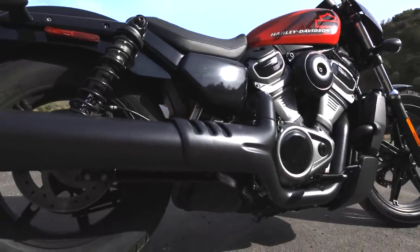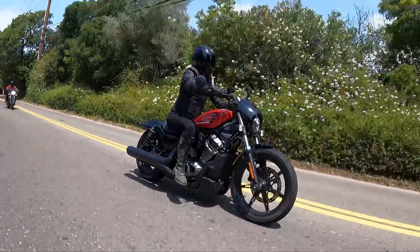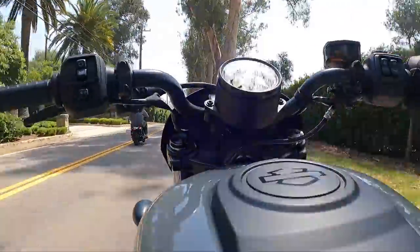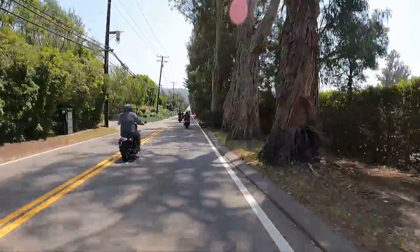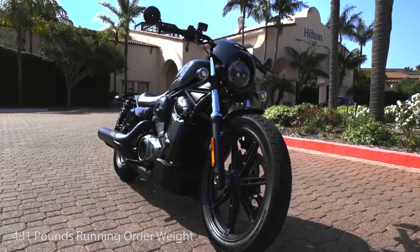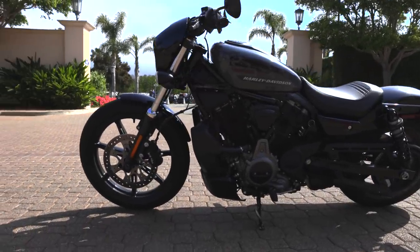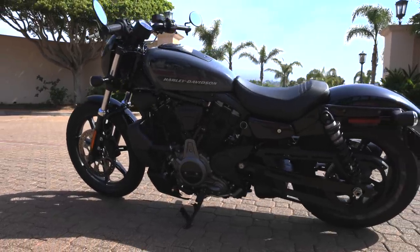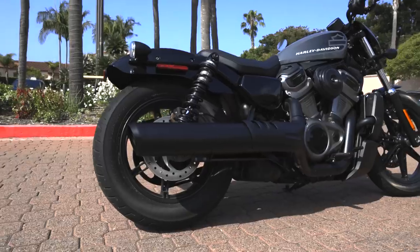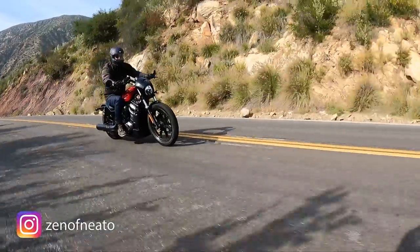I'll link a detailed video on the Rev Max in the upper right corner from when the Pan America launched. The Nightster weighs in at 480 pounds — officially Harley-Davidson's lightest bike — 20 pounds lighter than the Sportster S and about 84 pounds lighter than the Iron 883. A key factor in weight reduction is that the engine is a stress member of the chassis, eliminating the steel looped frame. Combined with more than double the horsepower, it's like a rocket compared to the Iron 883.